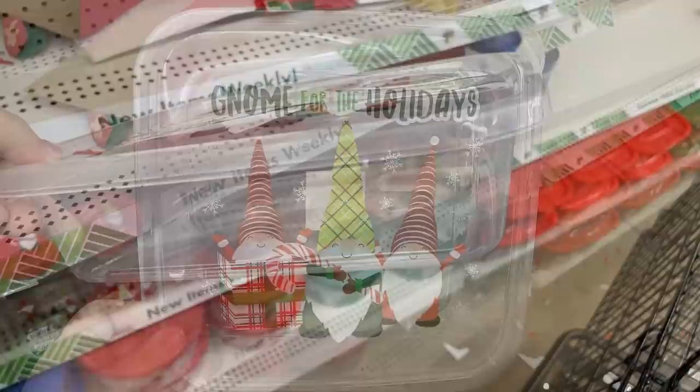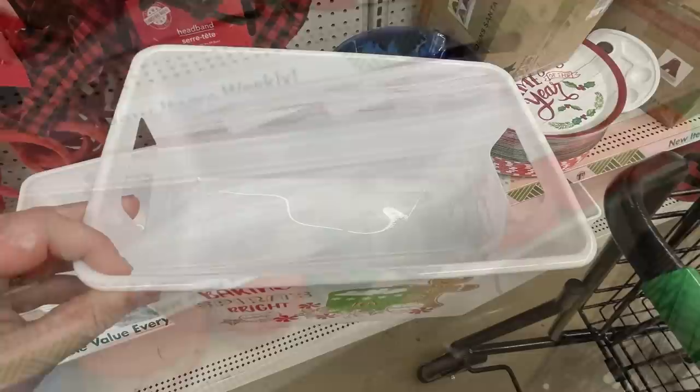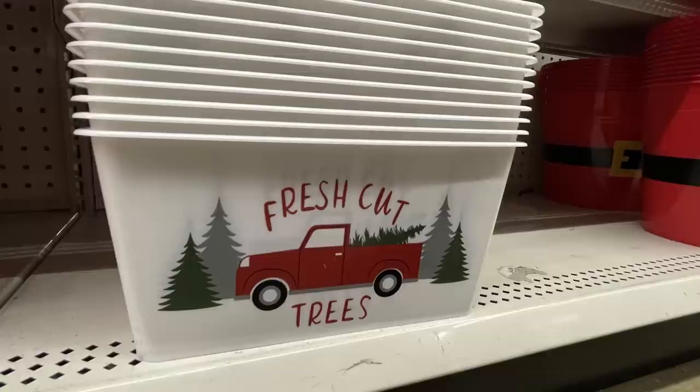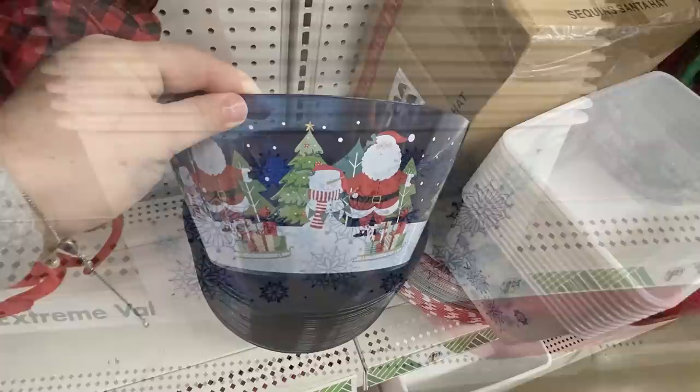Here's a view of those from the side. And they brought back these bins as well — they had these last year. It says Baking Spirits Bright, there's Fresh Cut Trees with the red truck, and then the snowflakes. The large serving bowls as well — again a repeat item from last year.